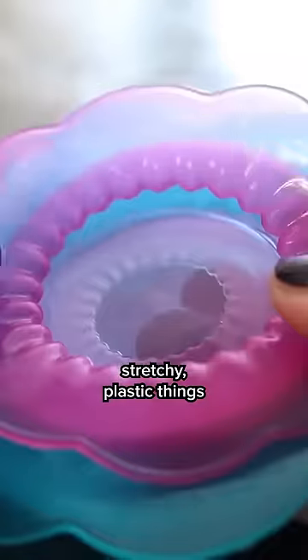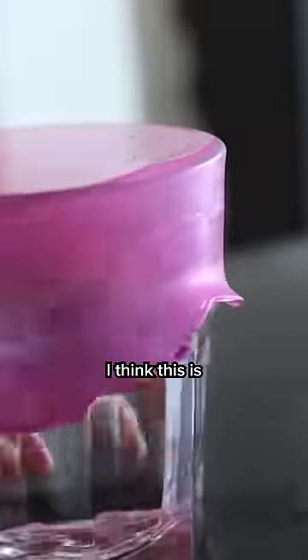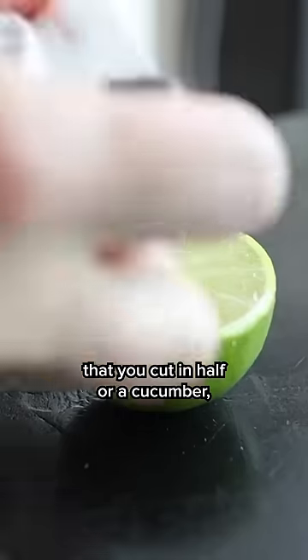This product is from the kitchen department. It is called the Övermat. These are so cool. They're these stretchy plastic things that you can use to go over cups, over bowls, over plates so that you can store them in your fridge. I think this is such a great idea, and you can literally just use them to put right over produce, like put them right over a lemon that you cut in half or a cucumber.